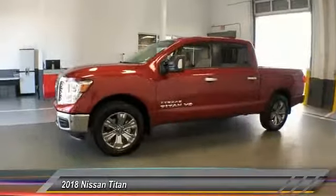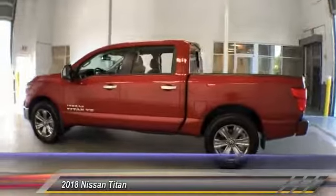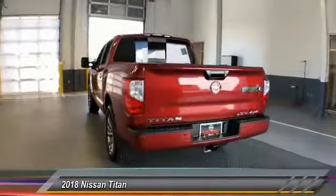The massive interior cab boasts a fold-up rear bench seat and a flat loading floor. When it comes to power and comfort, the Titan can't be beat and is priced below $45,000.